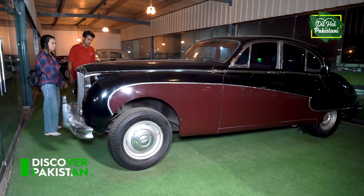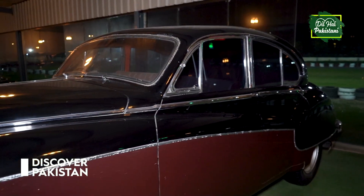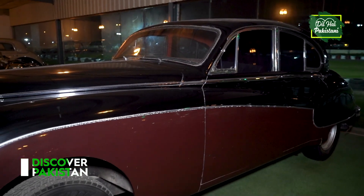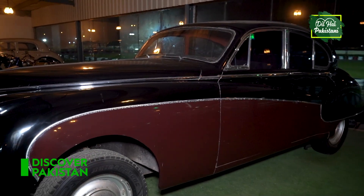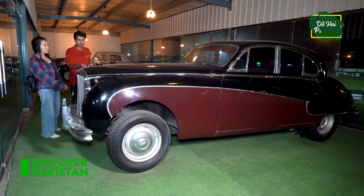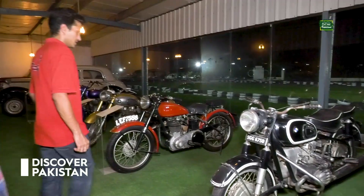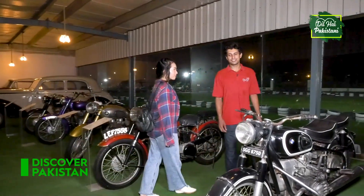This is the Jaguar Mark 9. It's a 1958 model. If I tell you about its history — it was used in The Mummy Returns, X-Men Apocalypse, and Mission Impossible. It is a very long and fabulous car. So when you talk about antique cars, you can't stay indifferent.